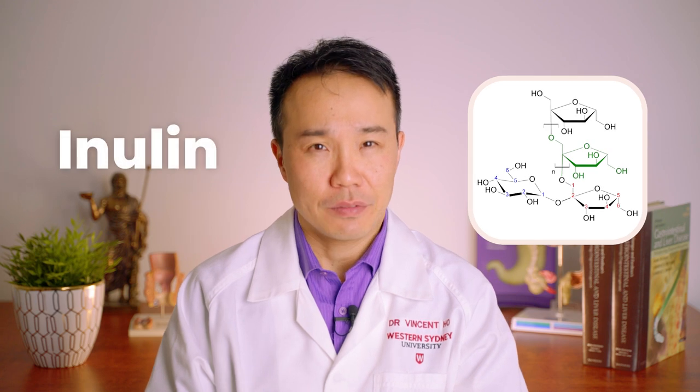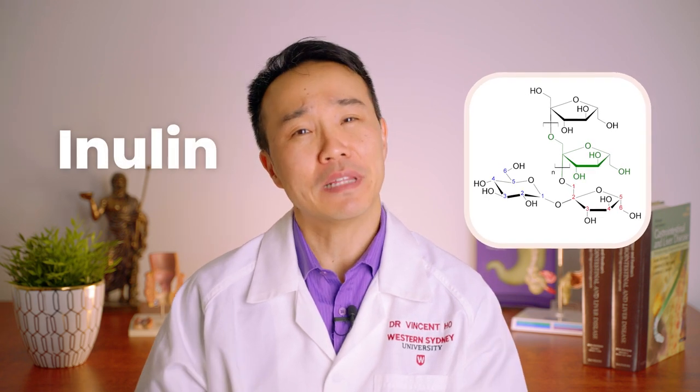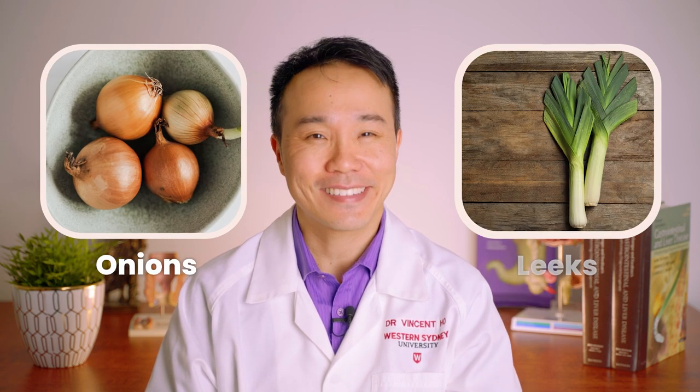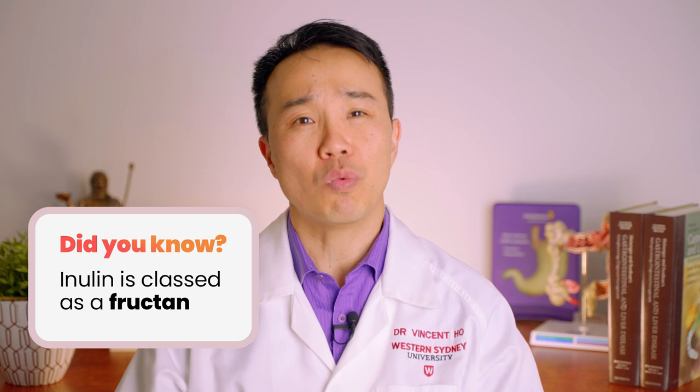The very first prebiotic discovered is inulin. Inulin is a type of fiber found in many plants including asparagus, chicory root, garlic, Jerusalem artichoke, onions, and leeks. It is classed as a fructan, which refers to chains of fructose molecules linked up in such a way that it can't be digested by the small intestine.